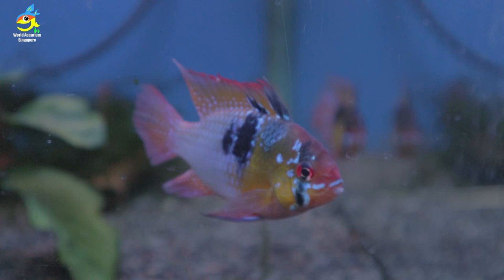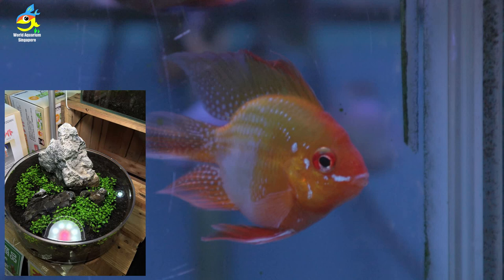Beautiful German Ram — look at that, very big. The color is just popping out. And I love this particular glass tank — they are rice fish, you can just go there and enjoy a rice fish tank.